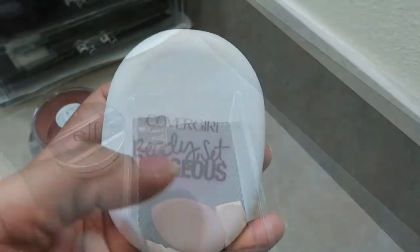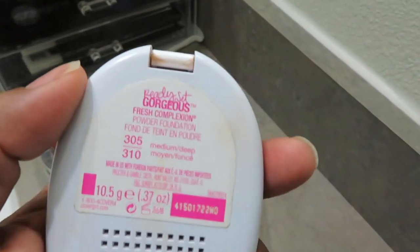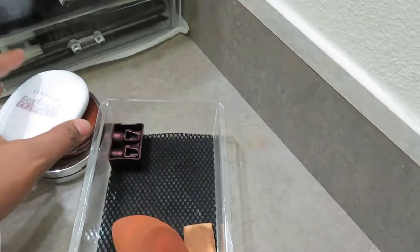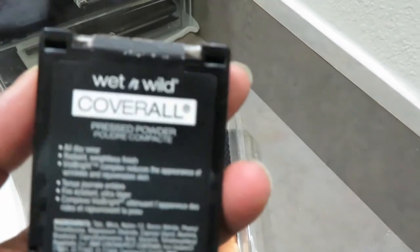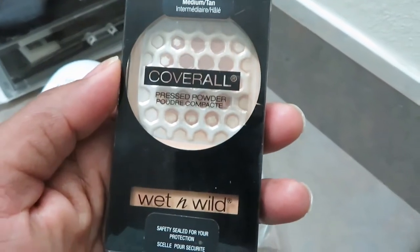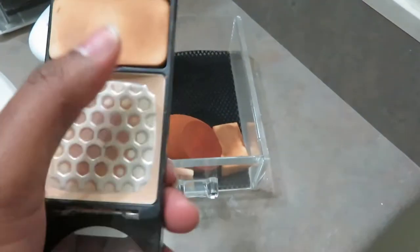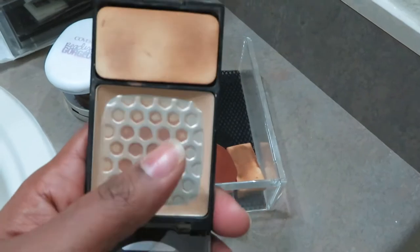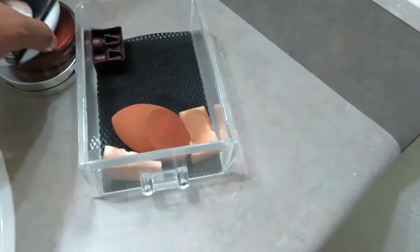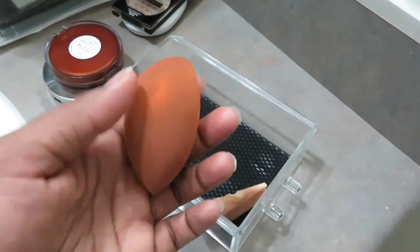This is CoverGirl Ready Set Gorgeous in shade 305 or 310. I really like this powder foundation. I generally don't wear much foundation, but on a regular basis I use powders. The next powder is from Wet n Wild — this is the Cover All Pressed Powder Compact. I've almost hit the pan. This is one of my all-time favorite powders from Wet n Wild. I also have my Real Techniques Miracle Sponge, which I need to wash.